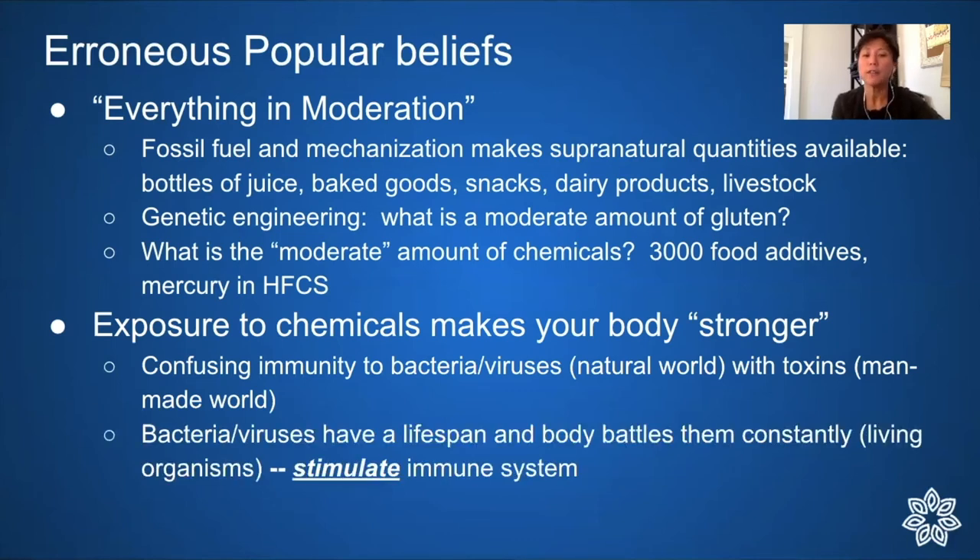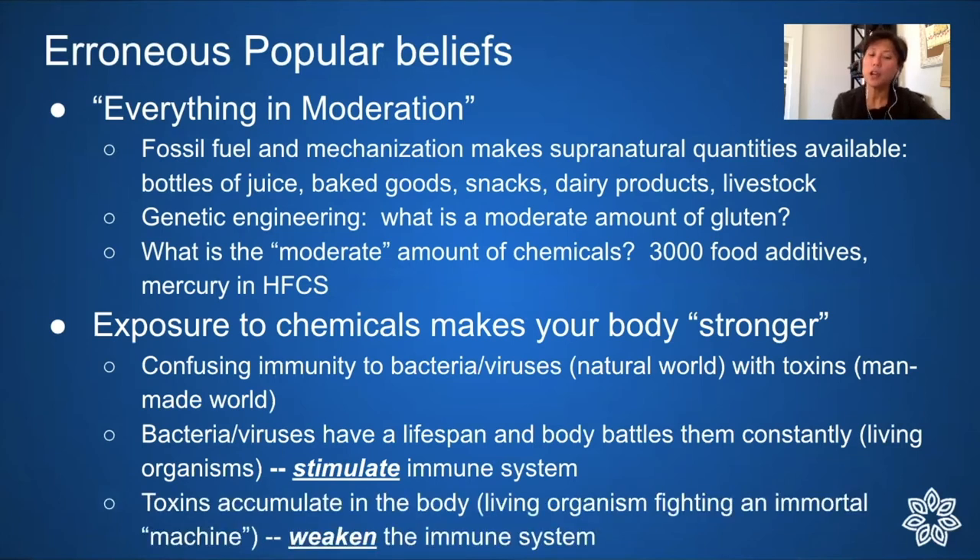Bacteria and viruses have a lifespan; the body battles them constantly — we are living organisms in a life-or-death fight, and these stimulate the immune system. But man-made toxins accumulate in the body and ultimately weaken the immune system. Some pesticides and chemicals you might clear in a few days; others take weeks or months; and a few don't leave you for years — every exposure extends the accumulation.